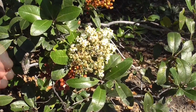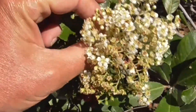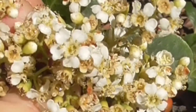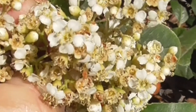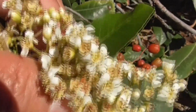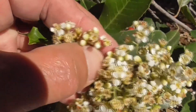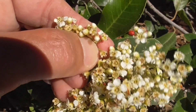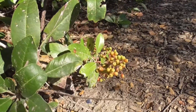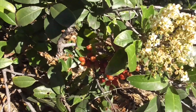Here are the flowers of our Toyon. Since it's a member of the Rosaceae family, these are technically roses. You can see five petals on this little flower and little stamens sticking up. There are also some tiny buds here that are ready to bloom. These will die back and create the little berries, which will eventually turn more red — very bright red by Christmas time.